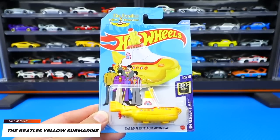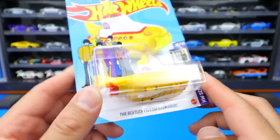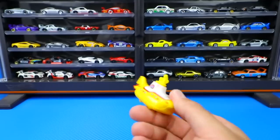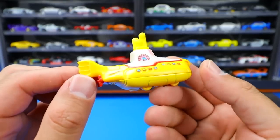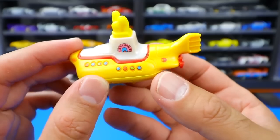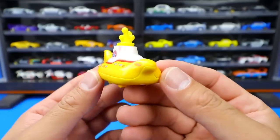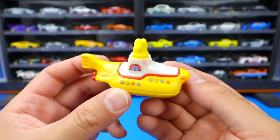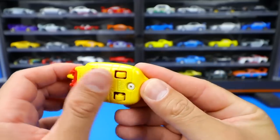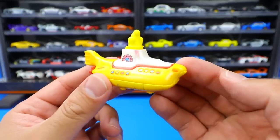From Hot Wheels Screen Time, we've got the treasure hunt of the 2020 N case - it is the Beatles Yellow Submarine. We have seen the Yellow Submarine before, but it's neat that they finally released it as a treasure hunt. There is the treasure hunt logo right on the back. It's really different and totally crazy as a casting. I would have never expected Hot Wheels to come out with something like this. They're sponsored by the Beatles so they've come out with a lot of cool Beatles cars. Even though it is a submarine, it's got wheels on the bottom so it does roll just like a normal car.